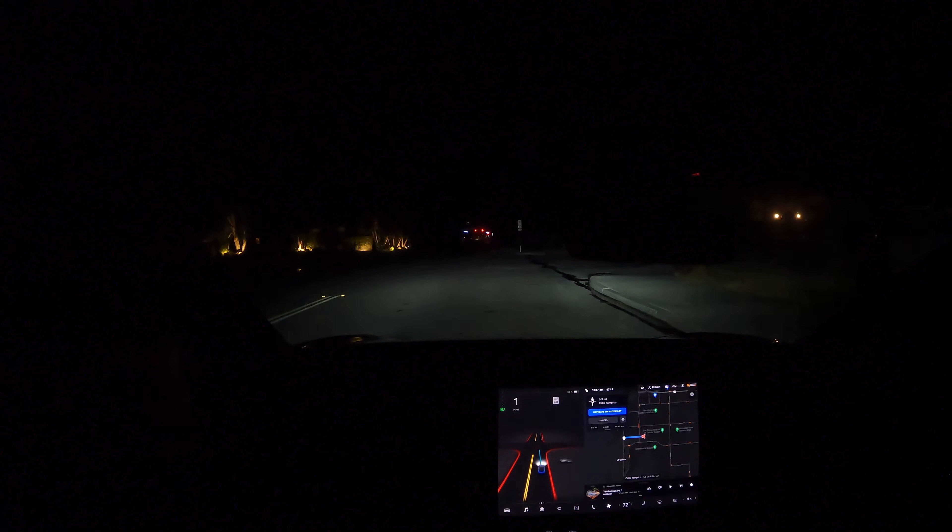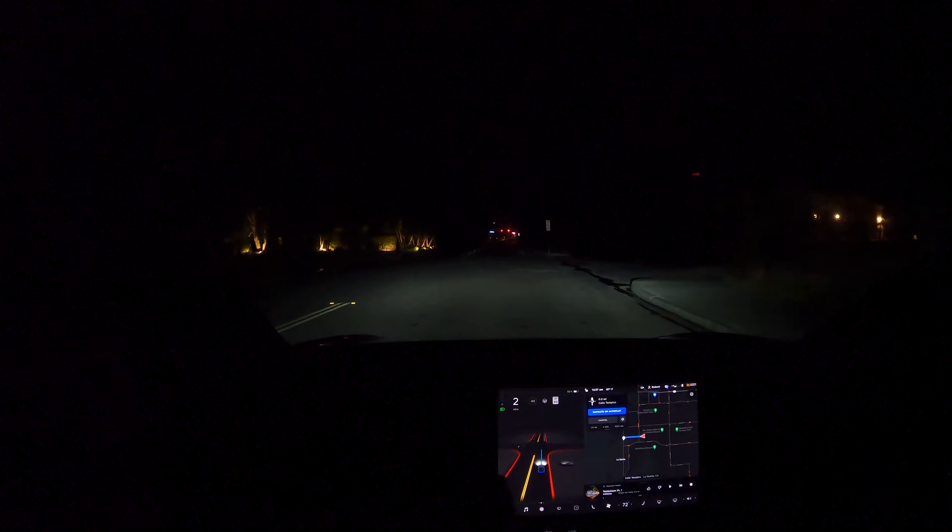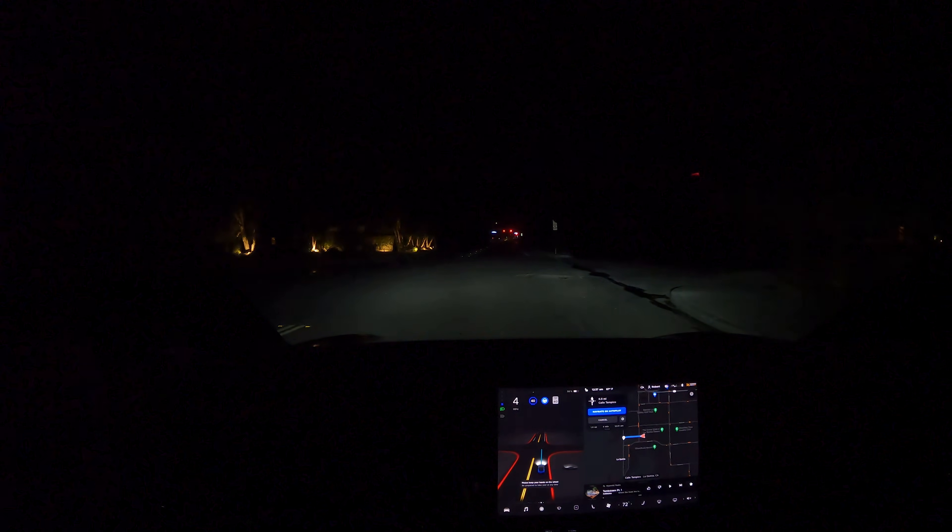Alright, first drive, FSD 10.3. Here we go.